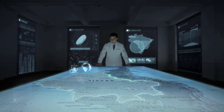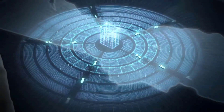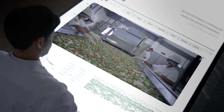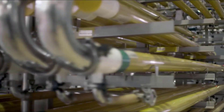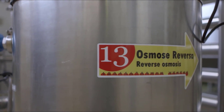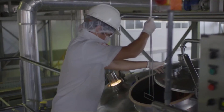The harvest is transferred to concentration facilities located right on the farm. The cherries are washed, extracted, and dried, minimizing the loss of vitamin C and phytonutrients using gentle techniques like reverse osmosis.